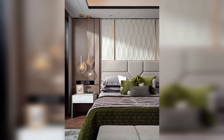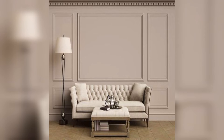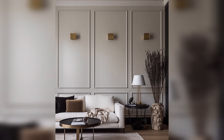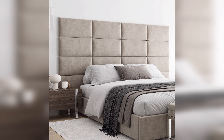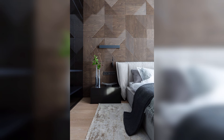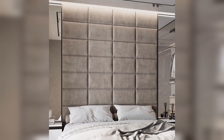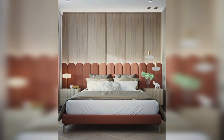For a classic and timeless look, you can opt for wood wall panels. Whether you choose rich dark wood for a cozy atmosphere or light-grain wood for a fresh feel, traditional wall panels add a touch of sophistication to any bedroom. For modern minimalist or contemporary designs, consider sleek and streamlined panel options.